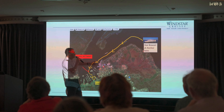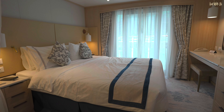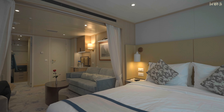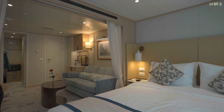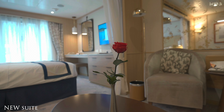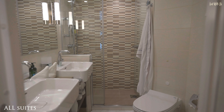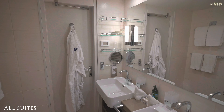Up to Deck 6 and there are more French balcony suites. There are 50 new suites aboard, increasing the guest capacity to 312. The 50 new suites are slightly different from the ones that existed before the stretch, but they have one thing in common: every suite has a brand new bathroom installed, so every bathroom is the same. And we've got to say they are spacious and well designed.